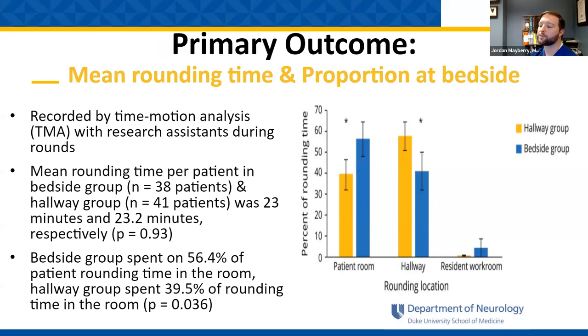The bedside group spent on average about 57% of their rounding time in the room, as compared to the hallway group which spent around 40%.